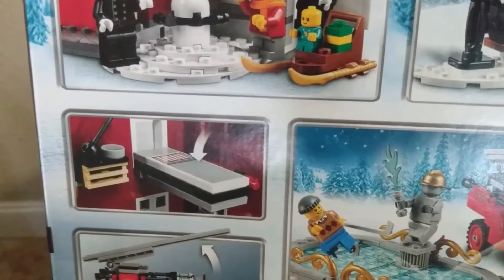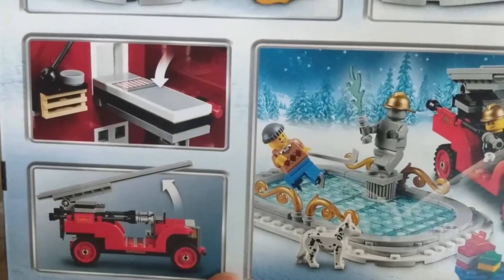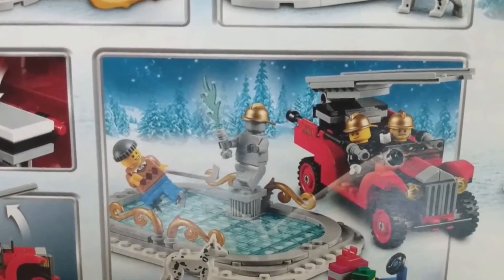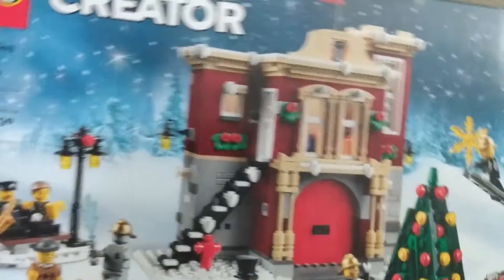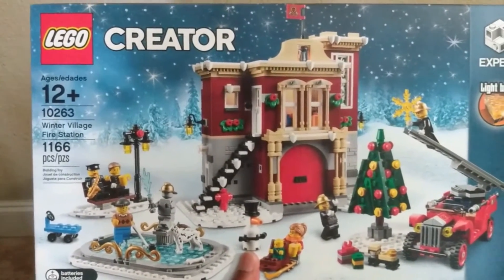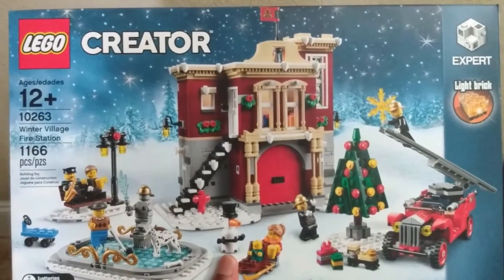Taking a closer look, somebody is feeding the dog and somebody is looking through Christmas gifts. There's a truck with a ladder that actually moves. Someone appears to be playing ice hockey, moving around a puck. Again, great level of detail — that's why people love LEGO. This set has been retired for about two or three years, and right now you're looking to pay probably $175.